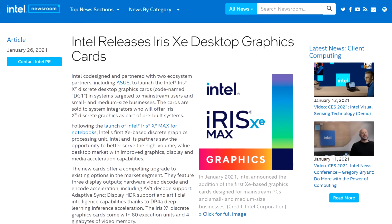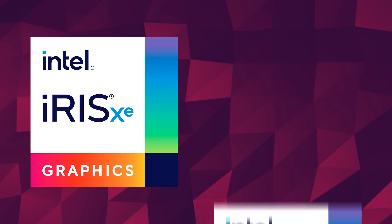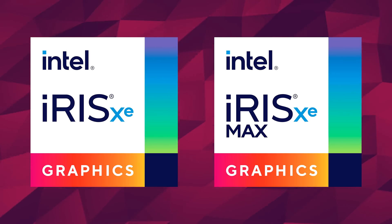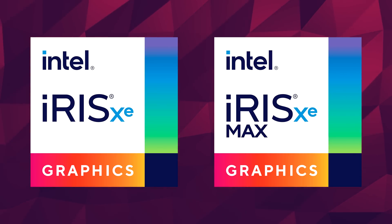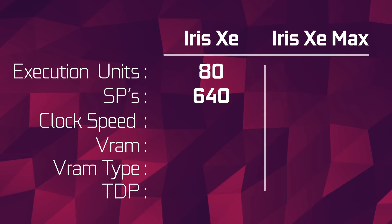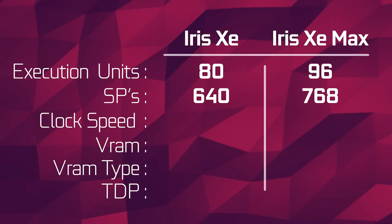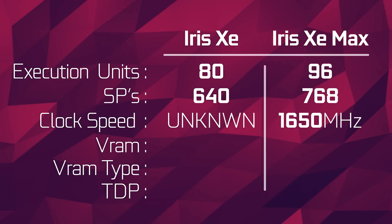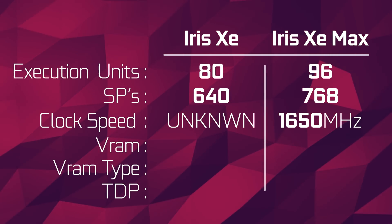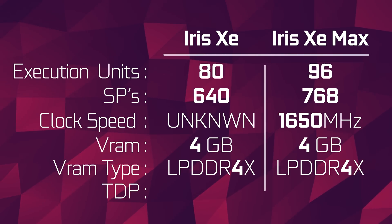Intel's discrete GPUs are made by add-in board partners. The company said they are partnering with ASUS and another AIB — that's Colorful — to release two GPUs: the Intel Iris XE and Iris XE Max. Both are essentially the equivalent of their discrete GPUs found on the mobile platform. The Iris XE will be based on Intel's 10nm SuperFin process with 80 execution units for 640 stream processors, while the XE Max will be on the same process but have 16 more EUs at 96. The XE Max will be clocked at 1,650MHz, but we don't have that information for the non-Max version. Both models will sport 4GB of VRAM on a 128-bit bus with LPDDR4X memory.